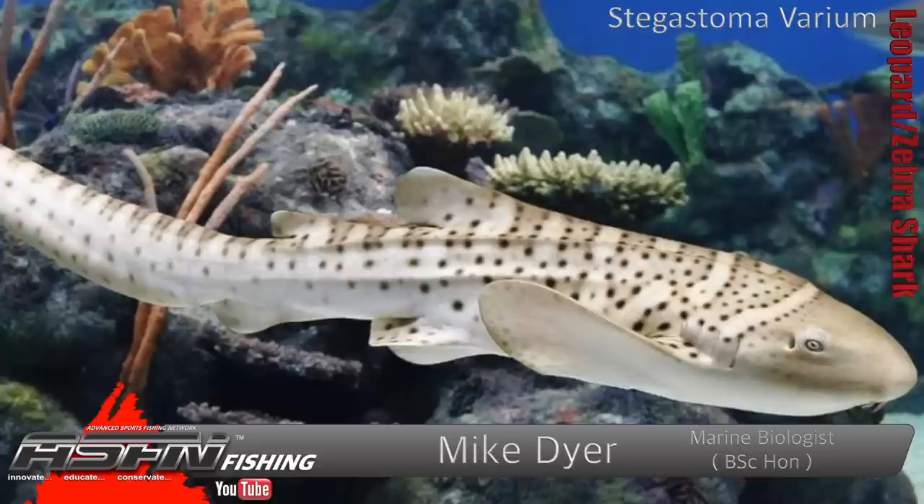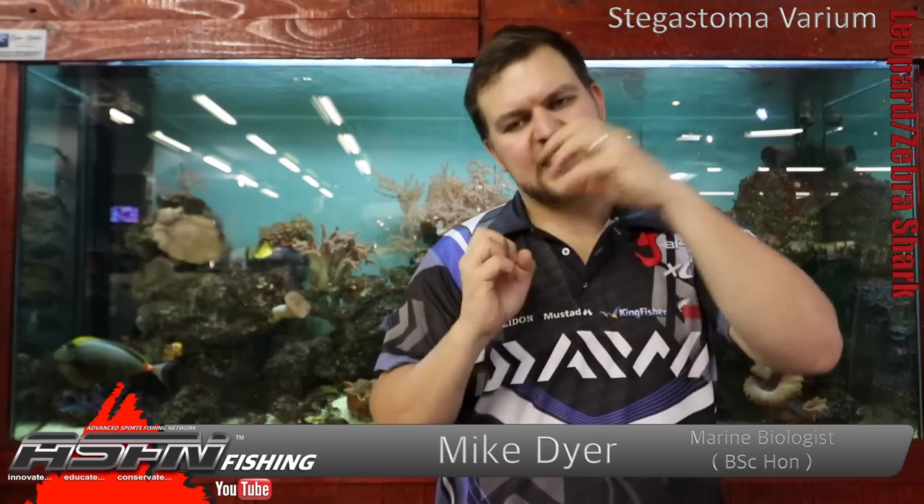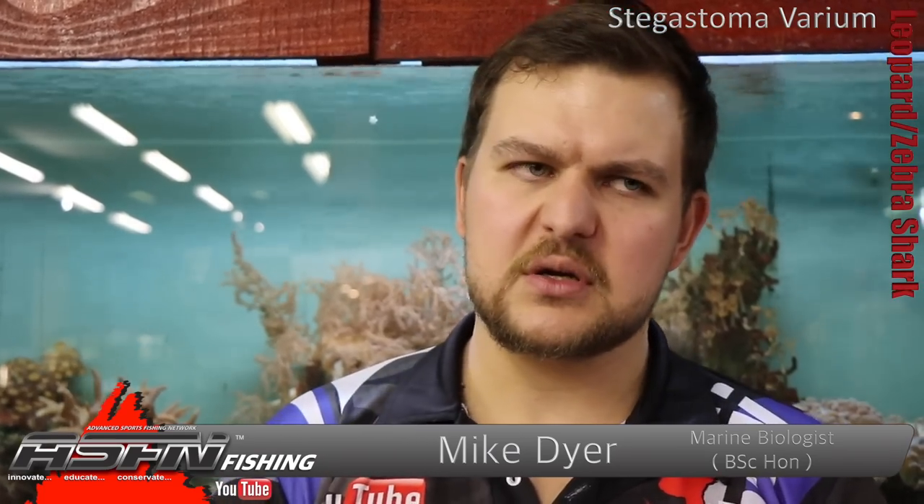In terms of eggs, they create what's called a mermaid's purse — an egg casing that is external. They lay it onto rocks or maybe some coral, and it's got long fibrils that come off it which get tangled up in whatever's around. That keeps the egg nice and safe wherever they've laid it.